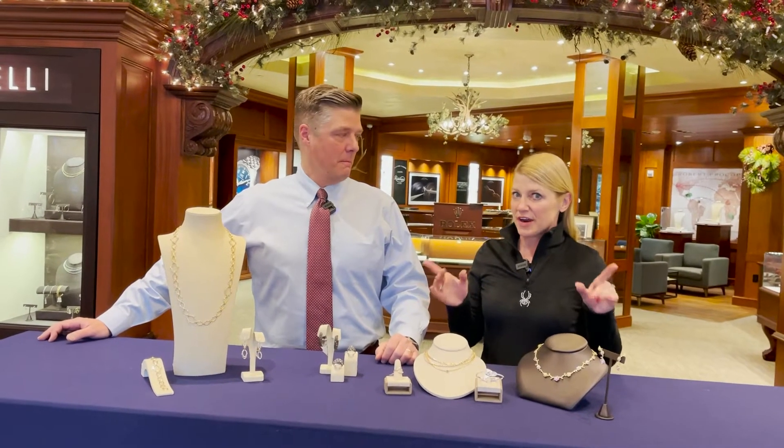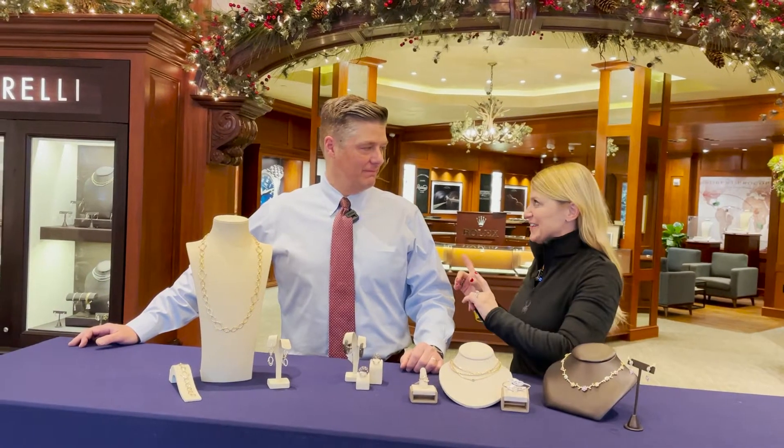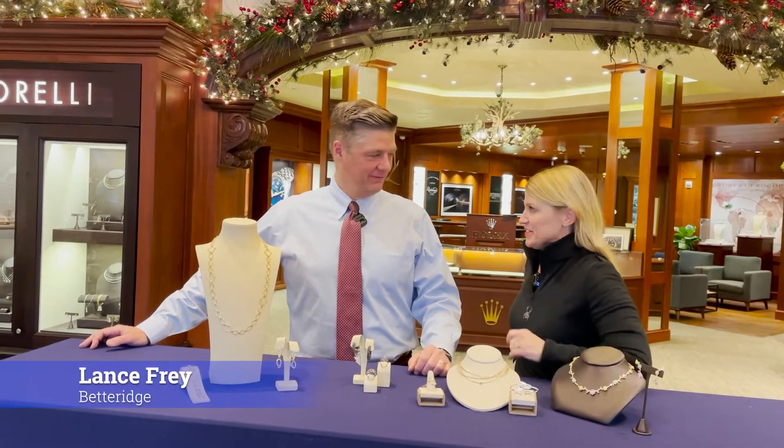We're at Betteridge, and a lot of times we're talking estate jewelry, but they have designer jewelry as well. Lance is going to tell us more about just some of the collections that you have.